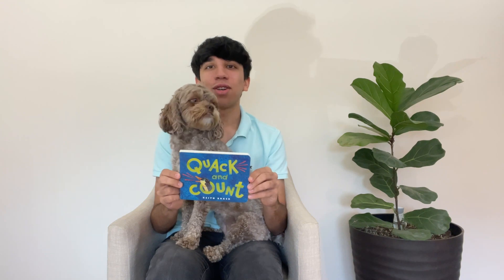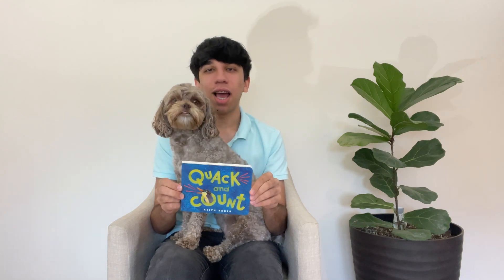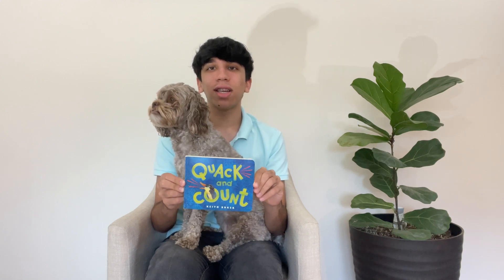Hello, my name is Anj Prana, and this is Brownie, and we are from Math to Empower. Today, we are reading Quack and Count by Keith Baker. Let's get started.